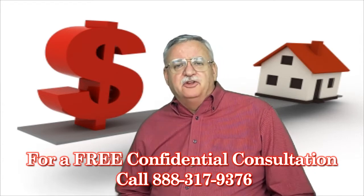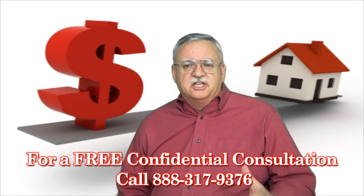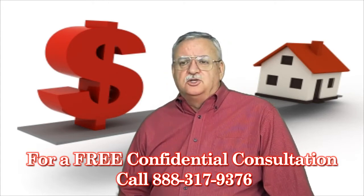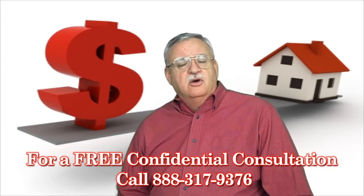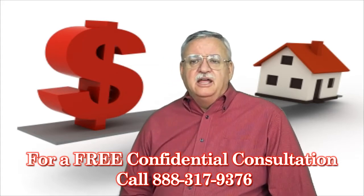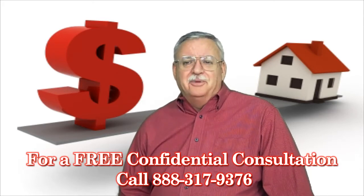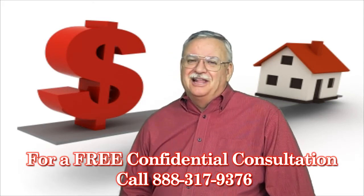Is a short sale right for you? Give me a call, let's find out. To get a better idea of when your home will be worth what you owe, log on to www.shortsaleandloanmod.info for a free estimate, or call me today for a free, no-obligation consultation for the latest short sale information. Call me today, sleep better tonight — you'll be glad you did.